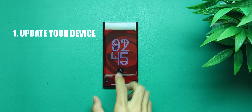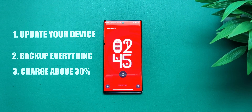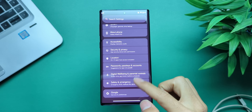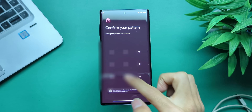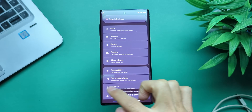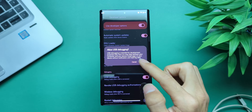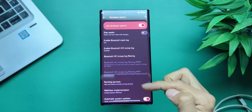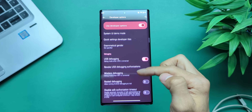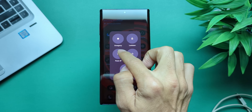Alright, let's get you set up. First things first, update your OS to the latest version. Back up everything — you will lose your data. Charge your phone to at least 30%; don't test your luck. Now enable developer mode: go to About Phone and tap Build Number seven times. This will unlock developer options. Go back to settings, find developer options, and turn on USB debugging and OEM unlocking.